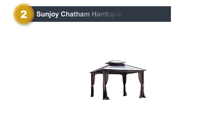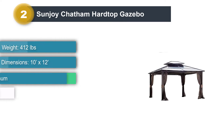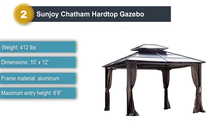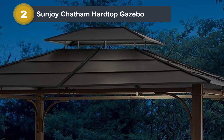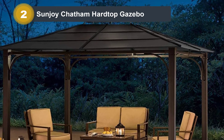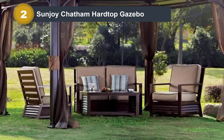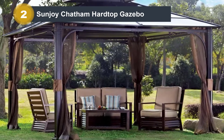Number 2: Sunjoy Chatham Hardtop Gazebo. This all-weather Sunjoy Chatham Steel Hardtop Gazebo features a vented roof to maximize airflow, so during summer when the weather is warm, you can enjoy a comfortable breeze inside. Having many air passages won't hurt the gazebo's stability. This gazebo weighs 412 pounds, so it would take a lot to actually move it. The roof can also handle heavy snow and will definitely survive a snowstorm.